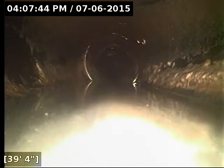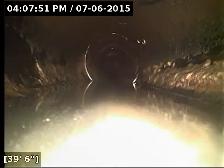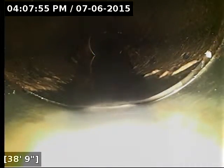We're back at the spot where I had difficulty getting the camera to advance past. It's right here at the transition from ABS to PVC. You can see there's a large amount of standing water here. What's happened is it looks like the joint has slipped and the joint has become offset by actually quite a bit — probably about an inch and a half to two inches.